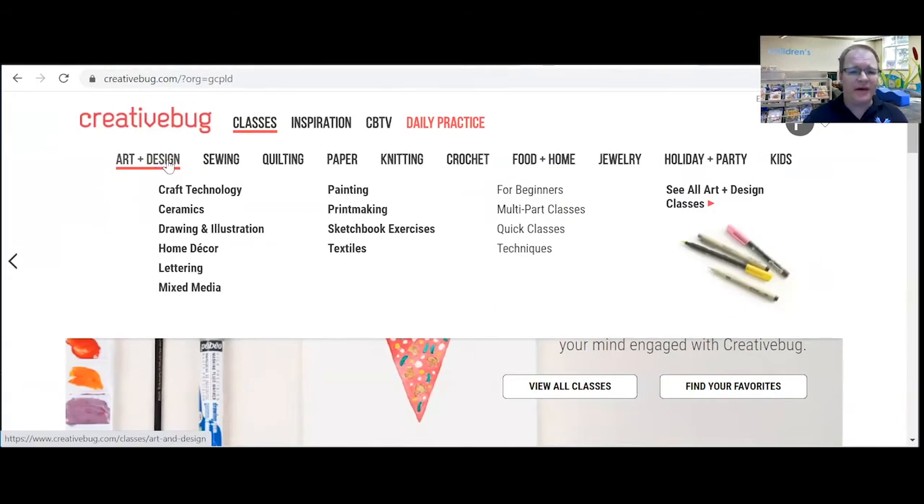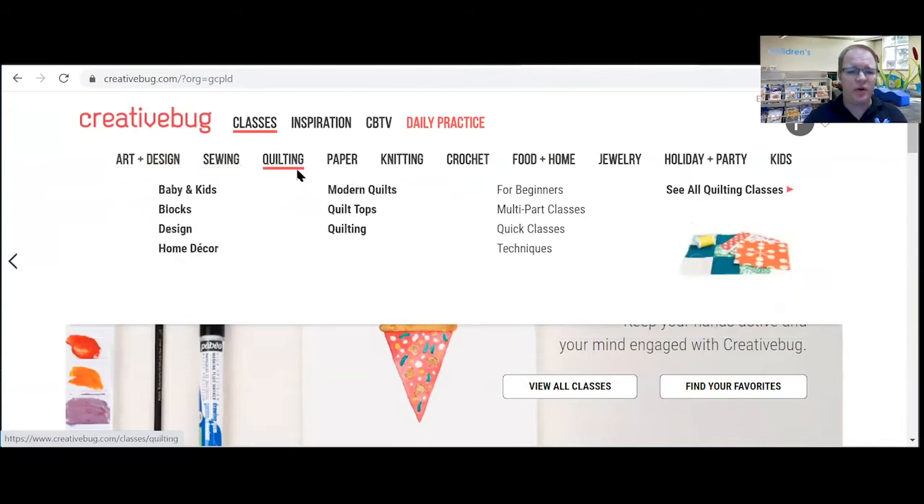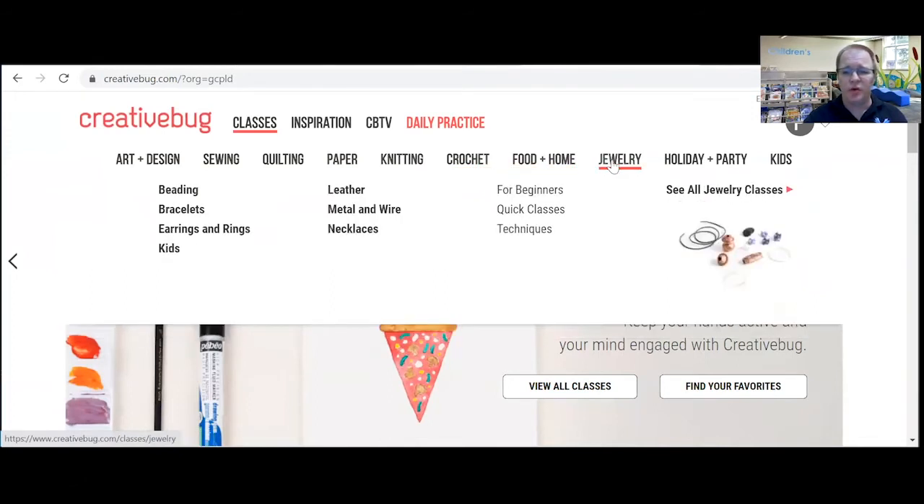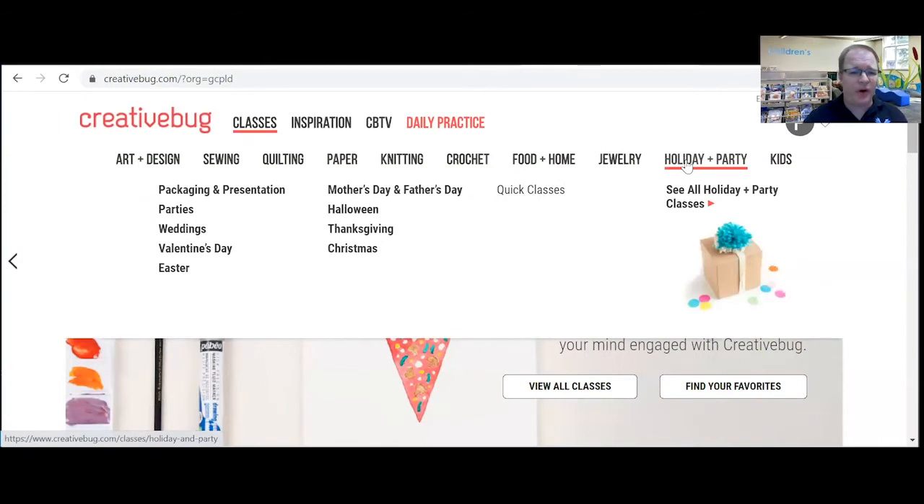Art and design classes, sewing, quilting, paper, knitting, crochet, food and home, jewelry, holiday and party ideas.